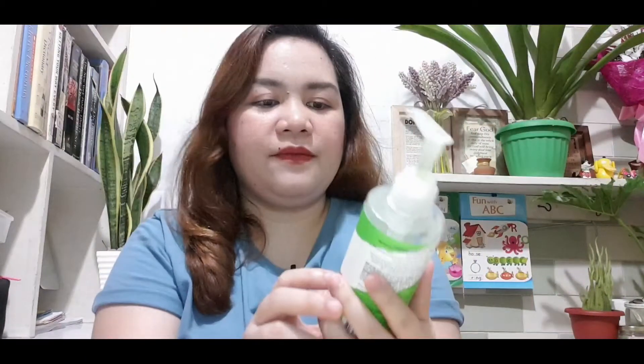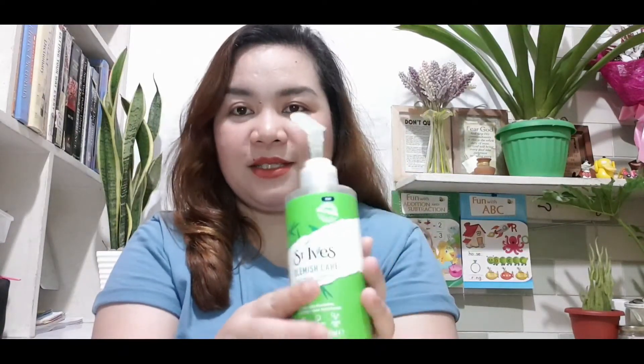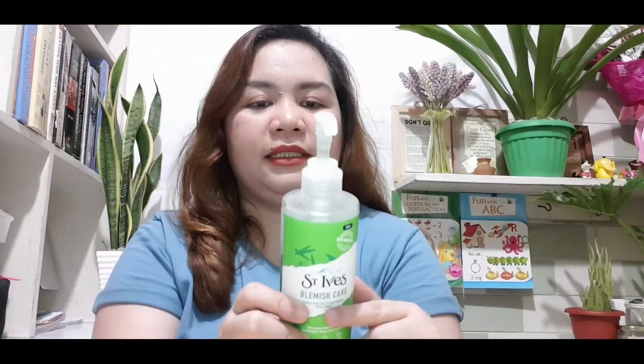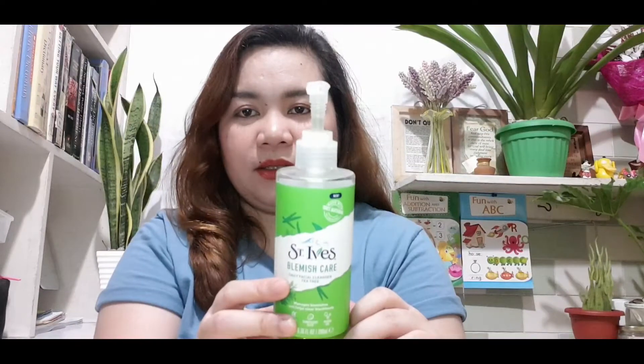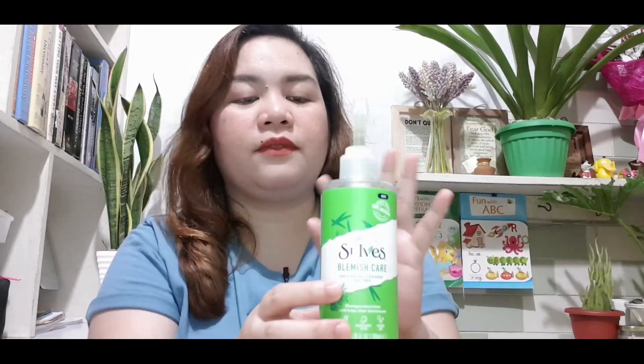After cleansing, let's go to facial wash. For everyday use, this is what I like — the St. Ives Blemish Care Daily Facial Cleanser with T3. Anything that manages blemishes and helps clear blackheads is what I use, because I have acne-prone skin. This one has T3, and it's very gentle — it doesn't sting, I like the scent, and it's nice for everyday. Your skin doesn't feel dry or tight after using it. I recently started using this and so far no negative reactions at all. It's a good product.